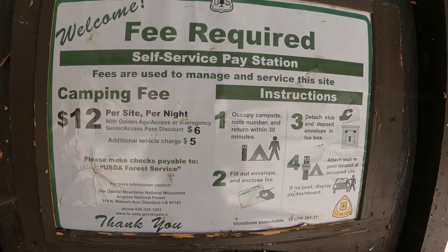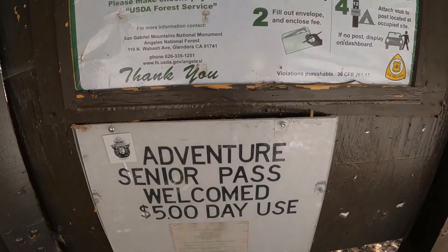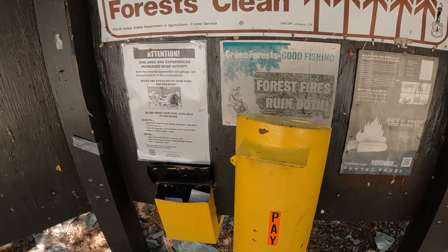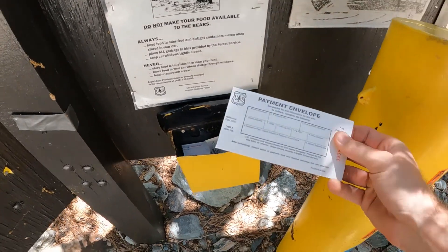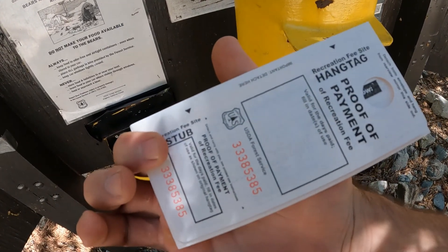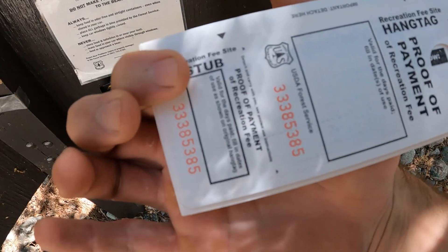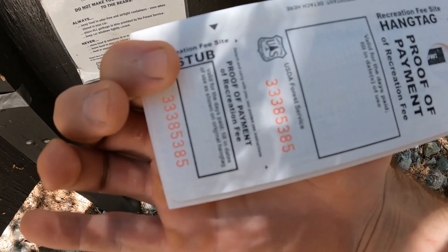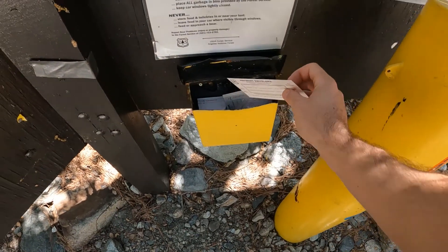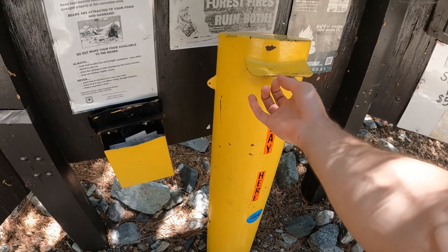It's $5 per vehicle if you want to come up here and just use it for the day. But if you have an Adventure Pass, then it's free for day use. You grab a ticket here, fill out all your information, put your money in, and tear off both tabs — one tab goes in your car, the other goes on a little post outside your campsite with the campsite number, so they can come by and check.